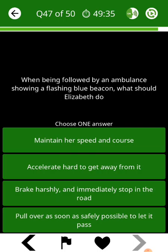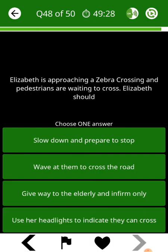When being followed by an ambulance showing a flashing blue beacon, what should Elizabeth do? Elizabeth is approaching a zebra crossing and pedestrians are waiting to cross. Elizabeth should...